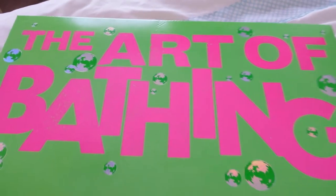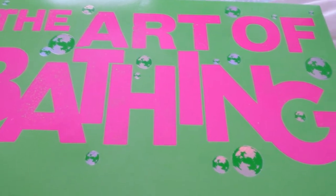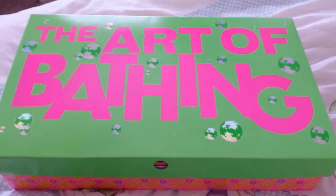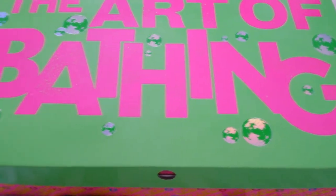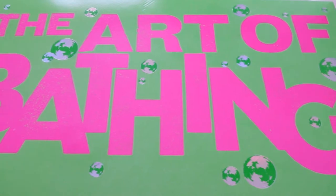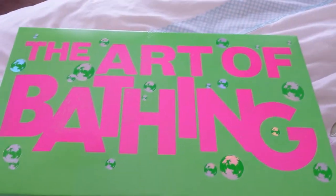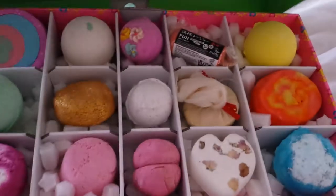Hello, this is absolutely amazing - this is the gift from my eldest son for my 40th birthday. It's from Lush and it's called 'The Art of Bathing.' It's the new box. You can see the earth pictured on it here - it's actually glinting. I'm not sure if the camera's picking it up, but it's a gorgeous box.